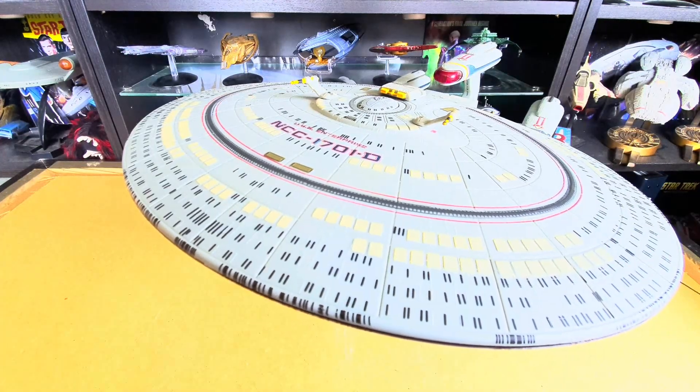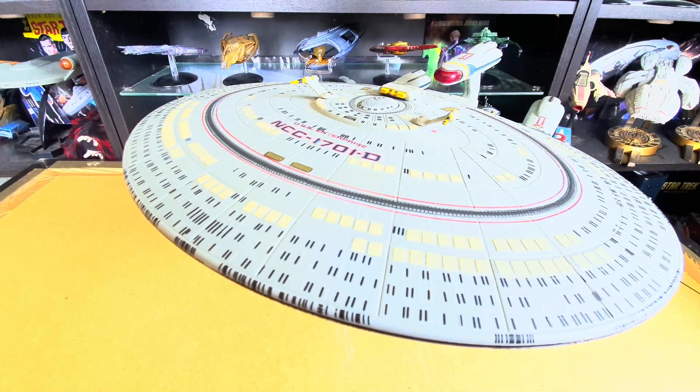Greetings ladies and gentlemen, welcome back to the Trek Collector. Yet again it's another Diamond Select ship — it is the Enterprise D from 'All Good Things,' also known as the Dreadnought. In case anyone isn't aware of that, it's the All Good Things Enterprise D from Star Trek: The Next Generation's season finale.